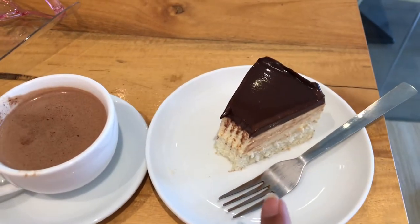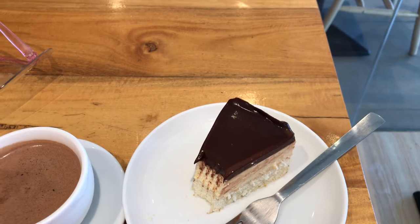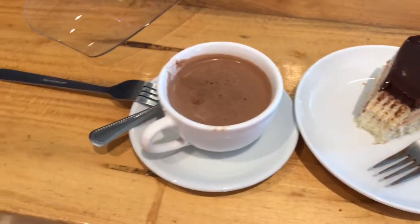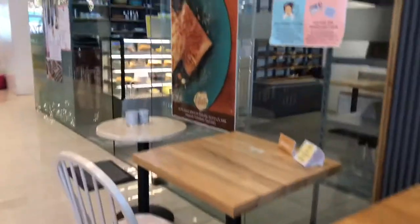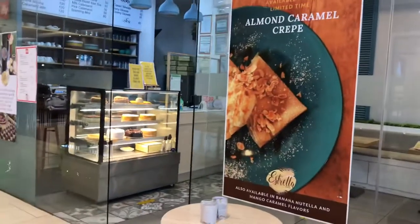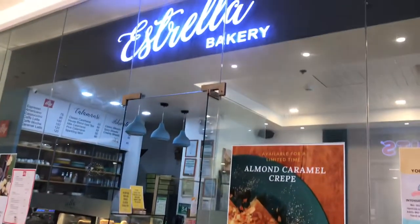Prices range from $1.50 to $1.80. This is Australia Bakery.